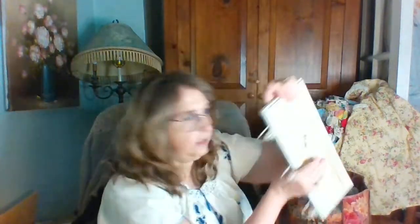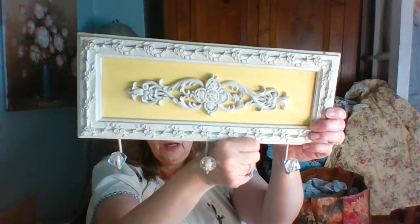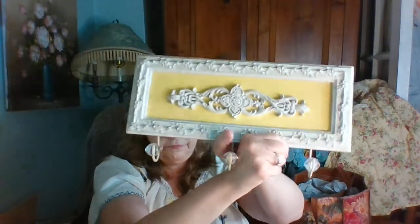Next I have this — I just thought it was really cute — three hooks, very shabby chic, whatever you want to call it.